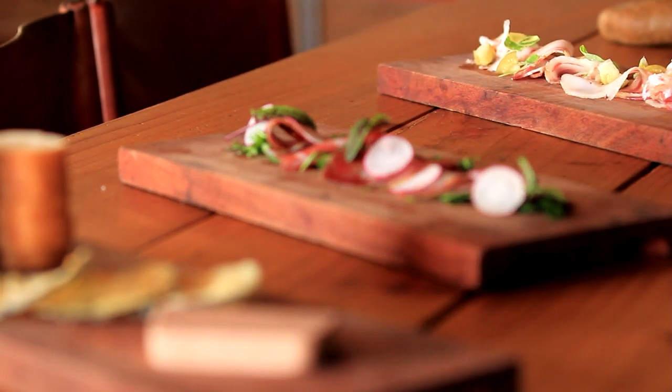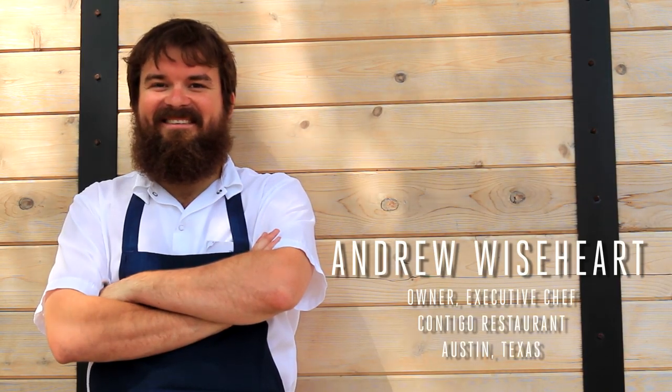The definition of charcuterie is fairly broad — it's the cooking, manipulation, and handling of meat. I first got interested in charcuterie when I was living in Napa. I really liked the history of it; it runs pretty deep. Taking a whole animal and using every part of it seemed like the right thing to do. My name is Andrew Weishart, and we're at Contigo Restaurant.